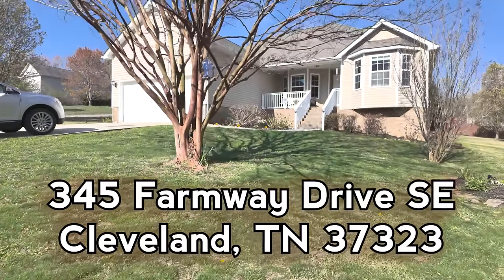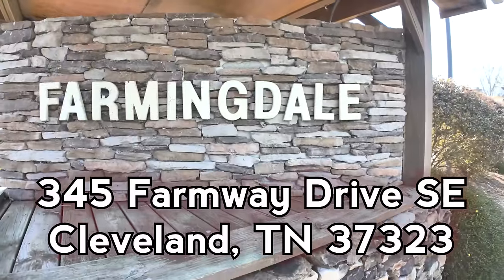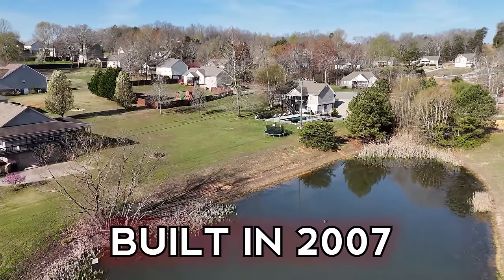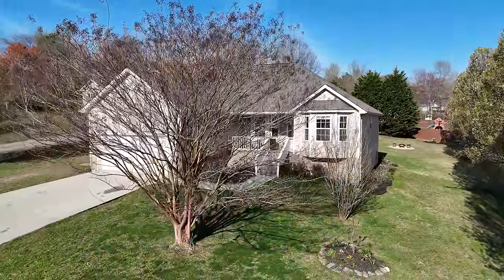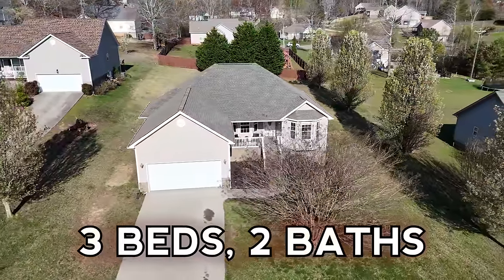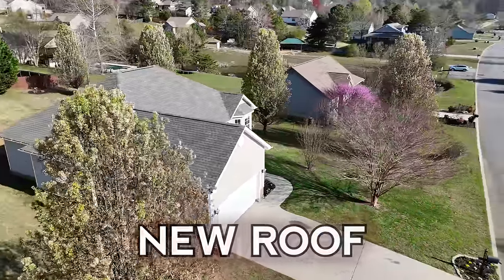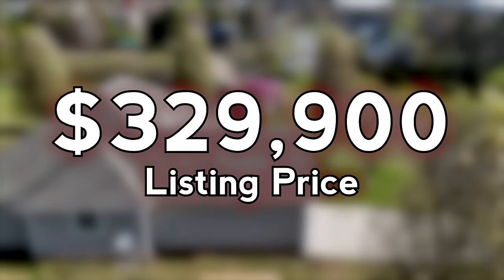Welcome to 345 Farmway Drive Southeast, nestled in the heart of Cleveland, Tennessee's well-established Farmingdale subdivision. Built in 2007, this charming single-level ranch-style home offers a perfect blend of modern comforts and timeless appeal. This three-bed, two-bath house has over 1,500 square feet, and it features a two-car attached garage, a new roof, and stainless steel appliances, listed for $329,900.